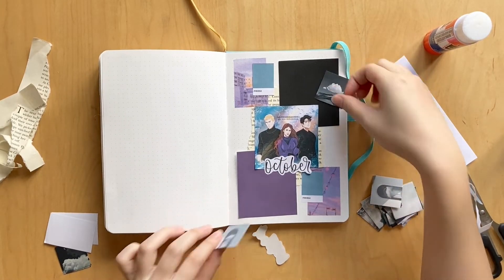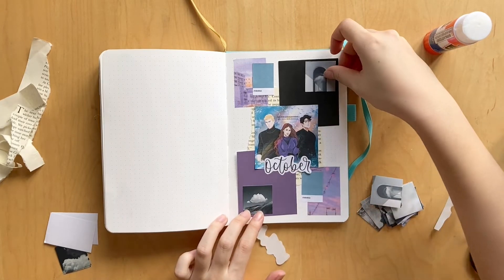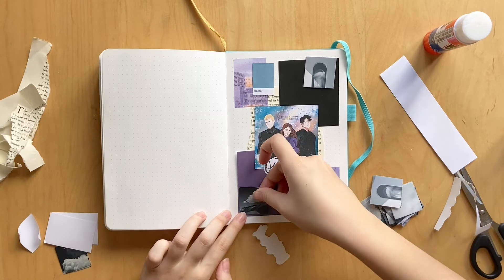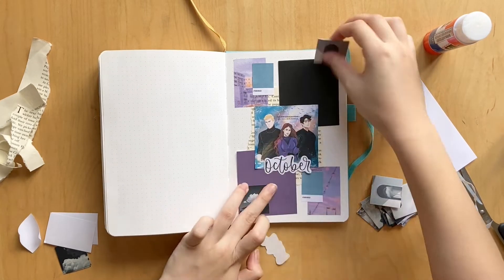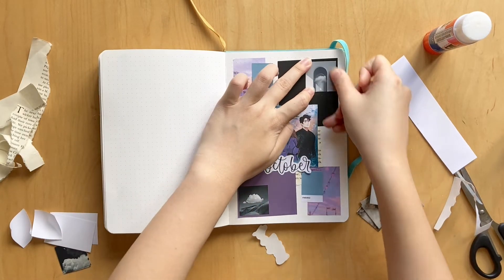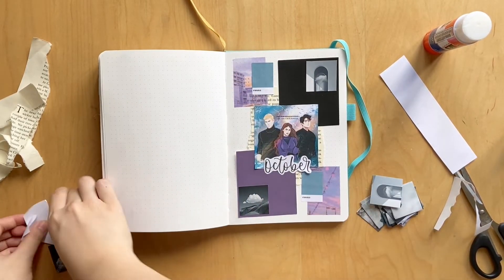I'm noticing as I'm looking at this spread that basically all of the book pages I inserted were covered up, which is annoying, but whatever. I think maybe I added some scraps later on — I don't remember for sure. But I think this spread turned out super cute. I really love the kind of symmetrical blocky elements. I feel like it really gives off the vibe that the Shatter Me book series gives as well.